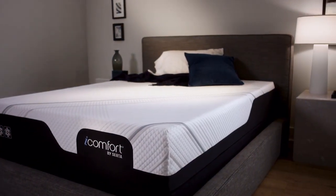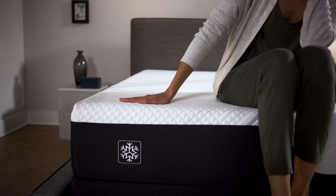Introducing the latest iComfort by Serta, designed from the surface to the core to deliver intelligent cooling and unmatched comfort.